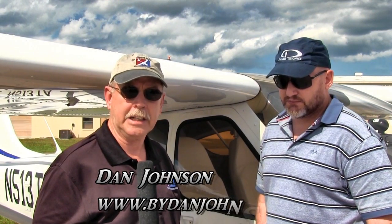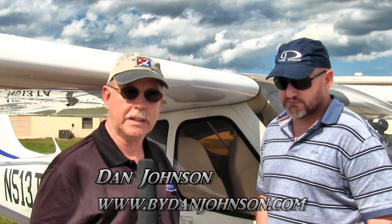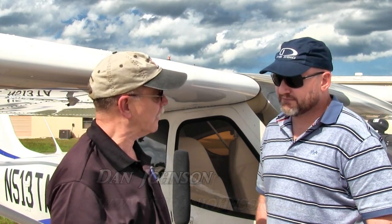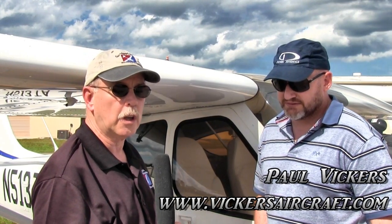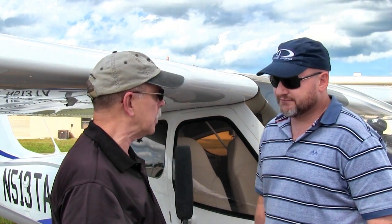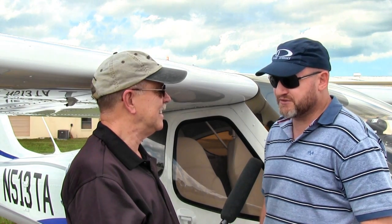We're here at my home airport — Spruce Creek fly-in here in Daytona Beach, Florida. I'm Dan Johnson, and someone's come a very long way to visit me. This is Paul Vickers from Vickers Aircraft, the man behind the Vickers Wave. Paul, welcome to Florida. How was your trip? It was a very long trip — about 16 hours — but I'm really enjoying Florida; lovely people and pretty good weather.